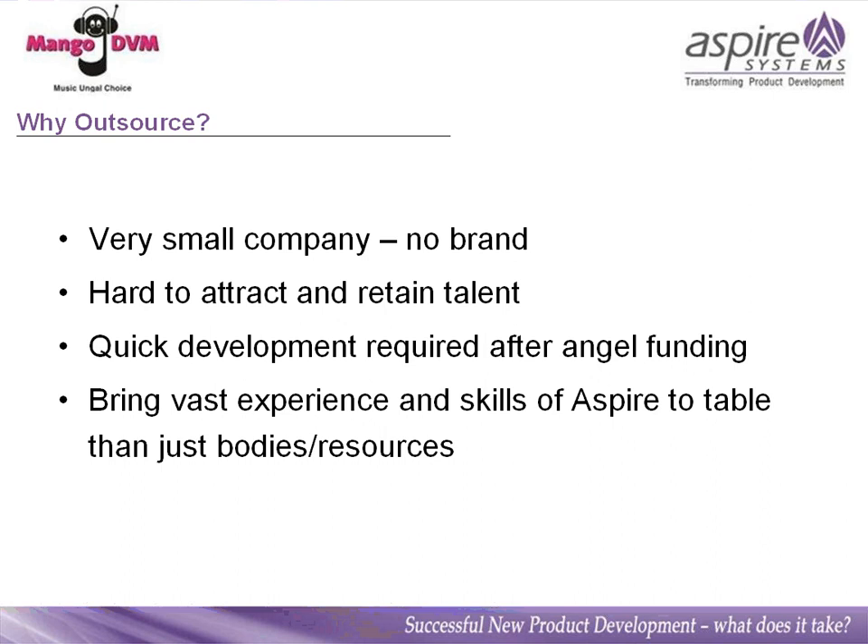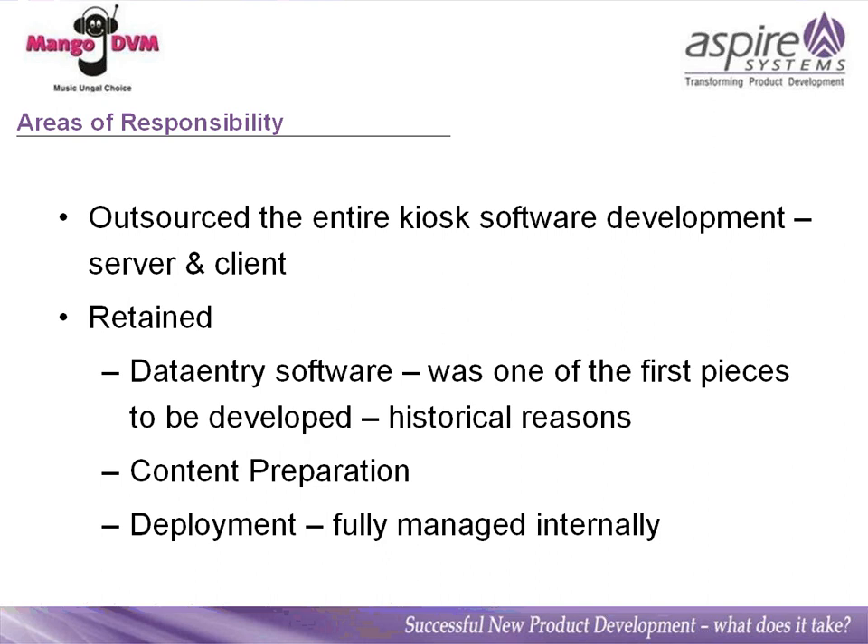Coming to why we outsourced — we are obviously a very small company and didn't have a big brand to start with, so it was very hard to attract and retain top talent. Quick development was required after the angel funding so we could get to market faster rather than building the team organically. One of the key decisions to outsource with Aspire was to take much more from them in terms of their existing vast experience and skills in project management, rather than just taking the typical body-shopping or resourcing route. We basically outsourced the entire server and client software for the digital distribution.